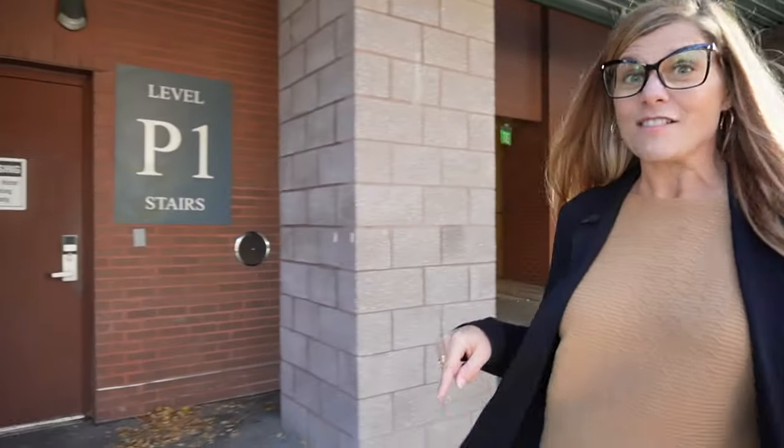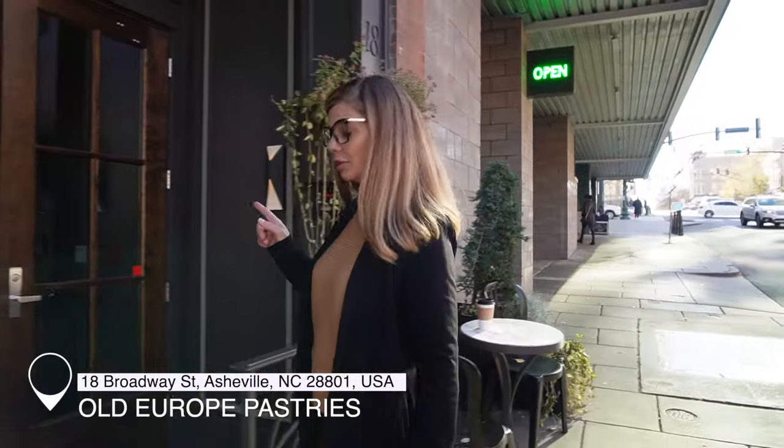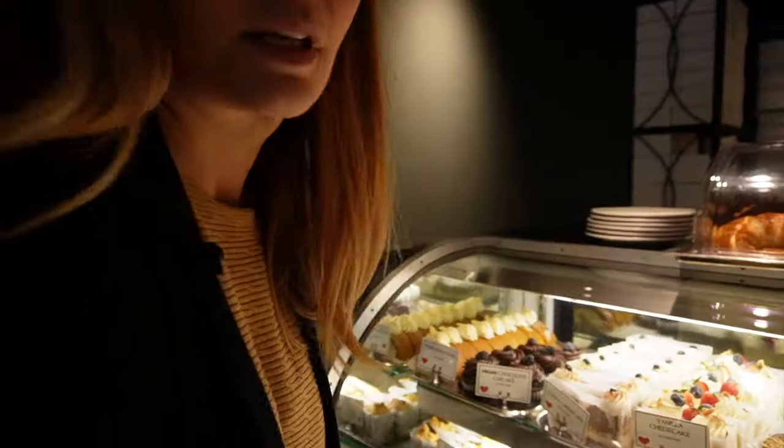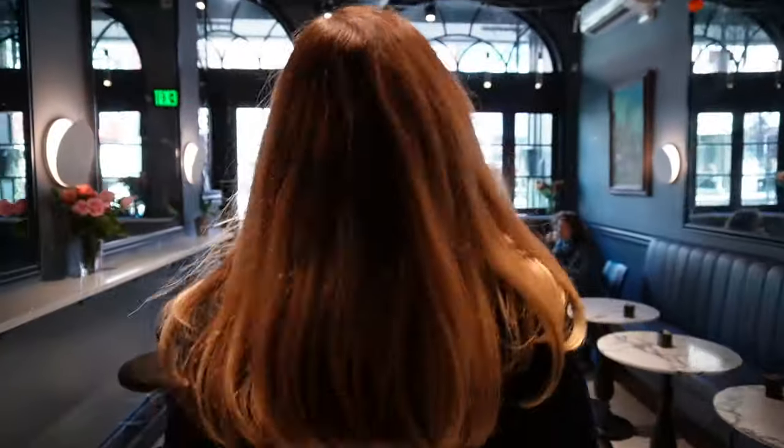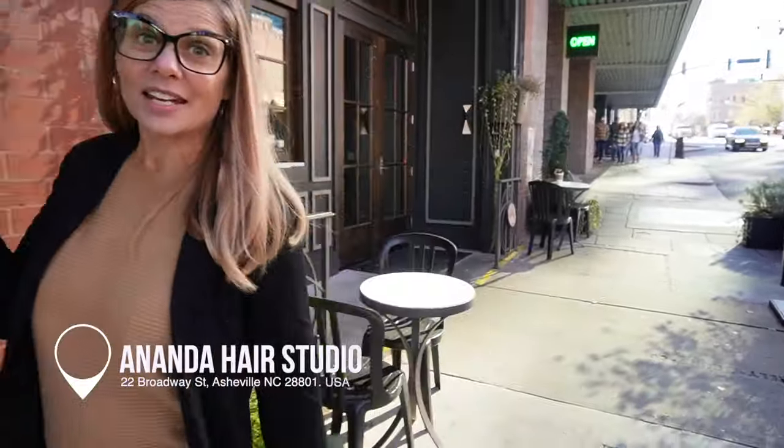Now if you watched our downtown video where I walk all around downtown, we went to the rooftop bar at the end — you can check out that video here. And then there is one of my favorite places, Old Europe. You don't even have to get on an airplane and travel to Europe, you can just go to Old Europe. I just want to show you real fast because it's really cool, and there's pastries — it's like really being in Europe. And then there's this nice little terrace. And here's a Nanda Hair Studio — this is where I love to get my hair done.